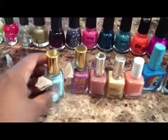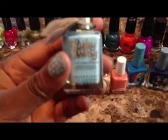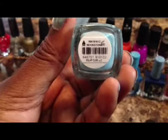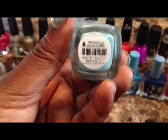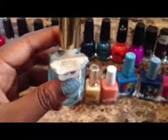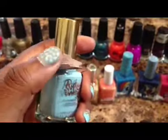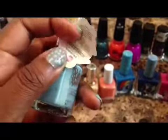First we're going to start here and this is a color by Ruby Wings. I have it on my nail right now. It's called Slope Club and it's actually a color changing nail polish — it changes from blue to purple.